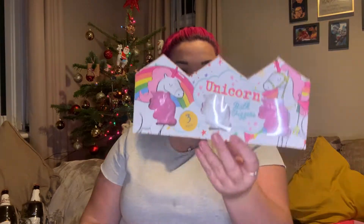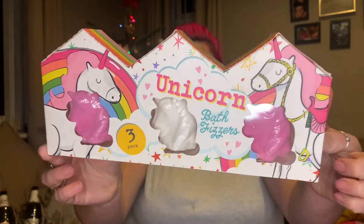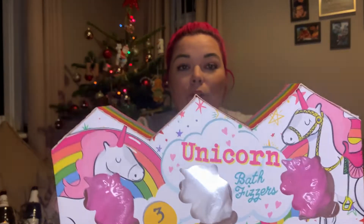This one here is a gift — it's a unicorn bath fizzlers set with three bath fizzlers in the shape of a unicorn, and this was a pound. You really cannot moan for a pound. If you've got a little girl in the family — or even an adult — this is going to an adult who would absolutely love it. Perfect as a stocking filler or to go with a present — a bargain for a pound.